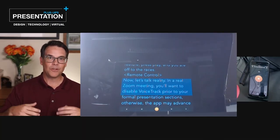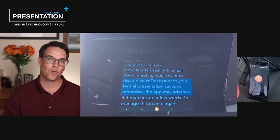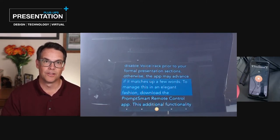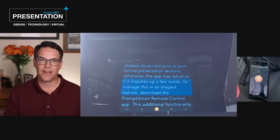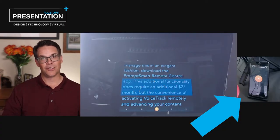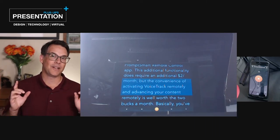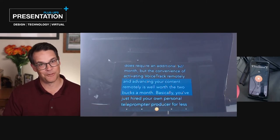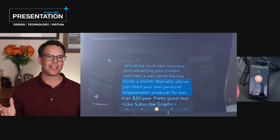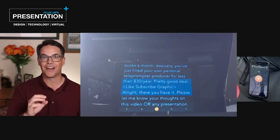In a real-life Zoom meeting, you'll want to disable VoiceTrack prior to your formal presentation sections. Otherwise, the app may advance if it matches up a few words. To manage this in an elegant fashion, download the PromptSmart Remote Control app. This additional functionality does require an additional $2 per month, but the convenience of activating VoiceTrack remotely and advancing your content remotely is well worth it. Basically, you've just hired your own professional teleprompter producer for less than $30 per year. Pretty good deal.